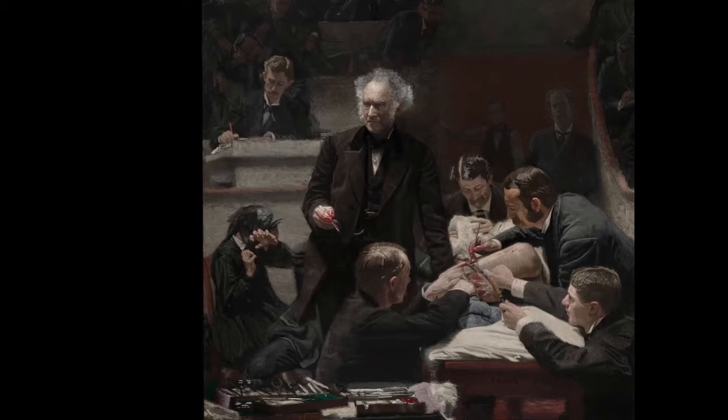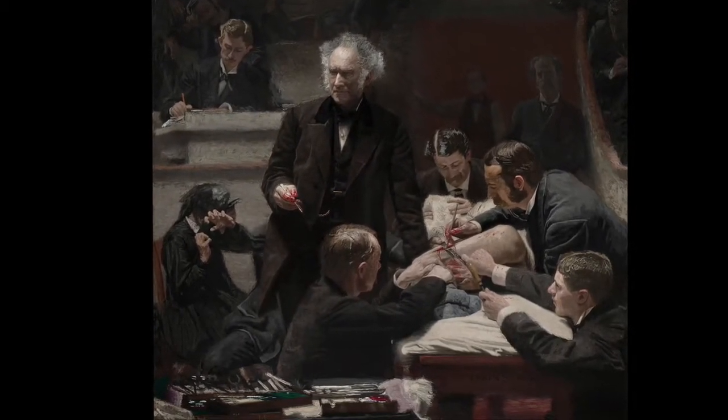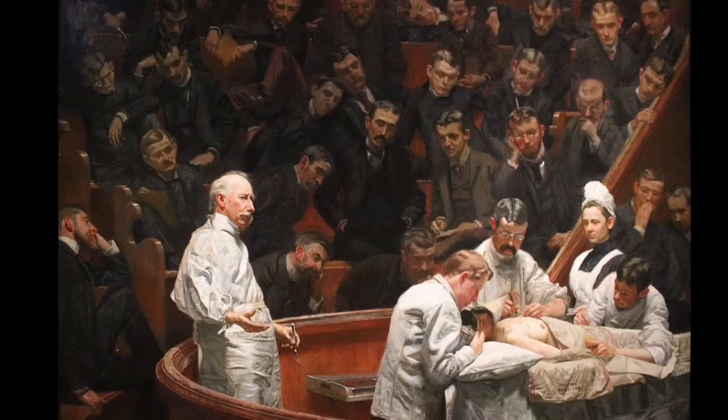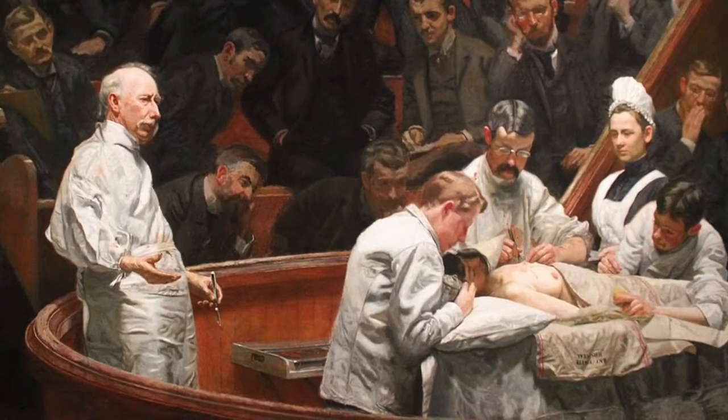The shift happened relatively quickly, as two paintings by Thomas Eakins famously depict. One portraying an operating theater of doctors all dressed in dark coats in 1875, called the Gross Clinic — I guess that's the name of the person, not that it's actually gross. And the second, in 1889, called the Agnew Clinic, with doctors all wearing white coats.